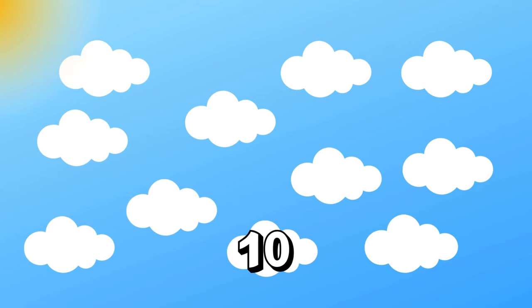Our balloon floats into the sky, and what do we see? Eleven fluffy clouds! Can you say eleven? Fantastic! Let's count them together. Count with me, little adventurers. One, two, three, four, five, six, seven, eight, nine, ten, eleven! Great cloud counting!